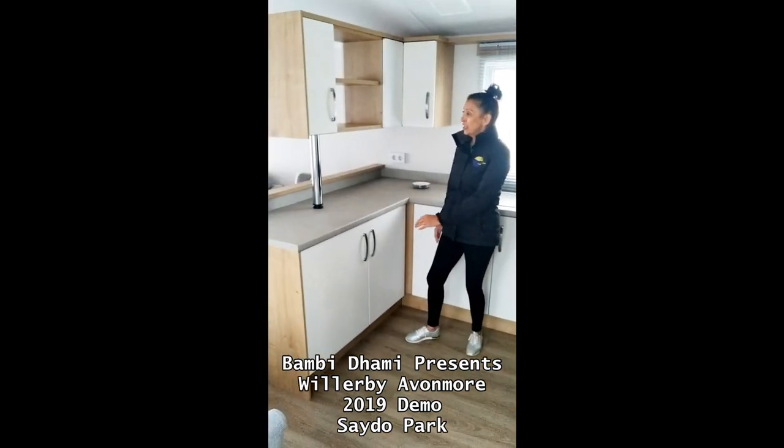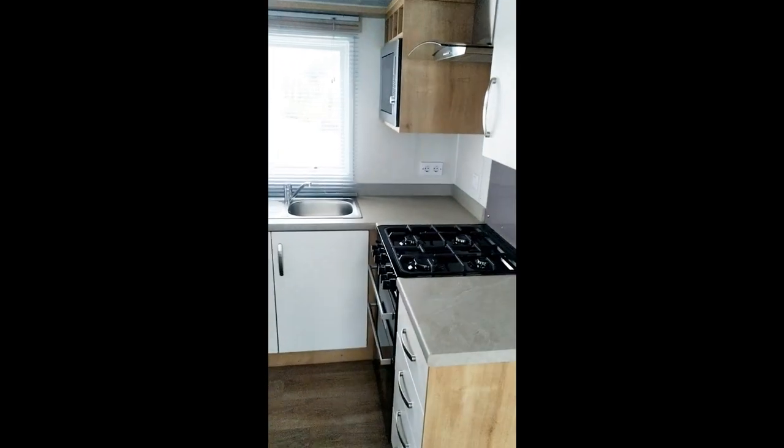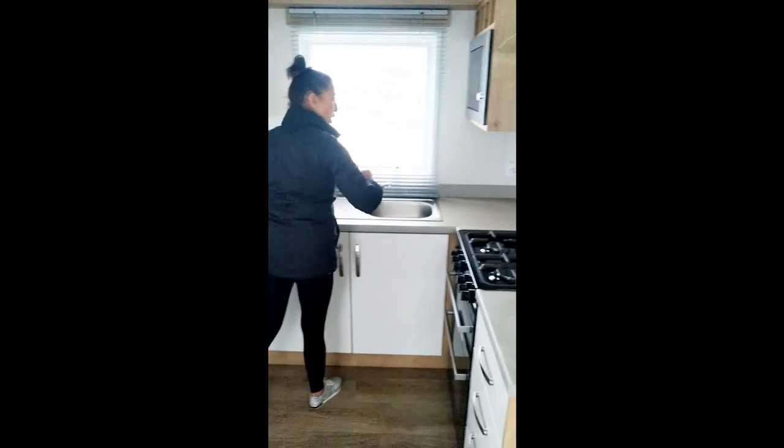Here I am in the kitchen. It's a beautiful kitchen with a gas oven and a built-in microwave — a Hotpoint unit.